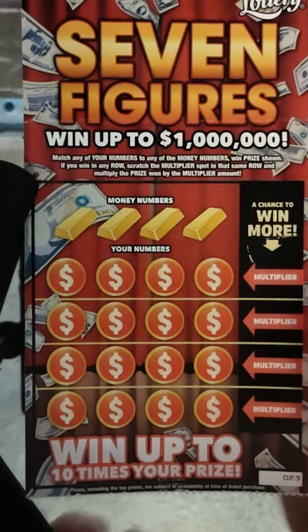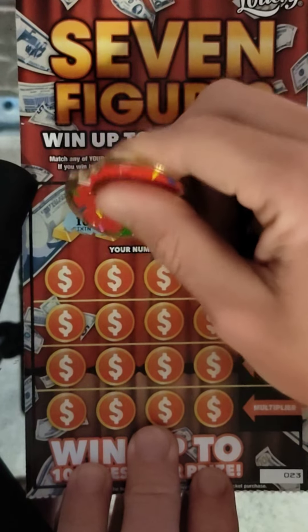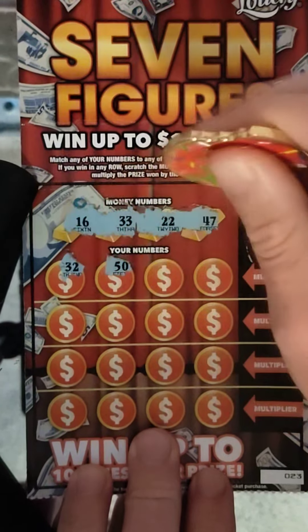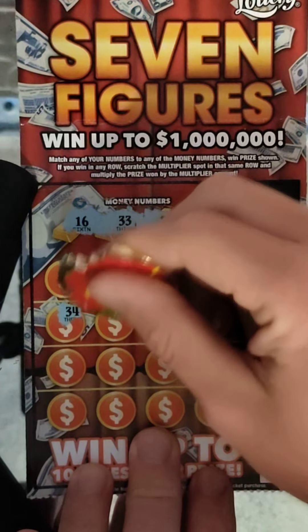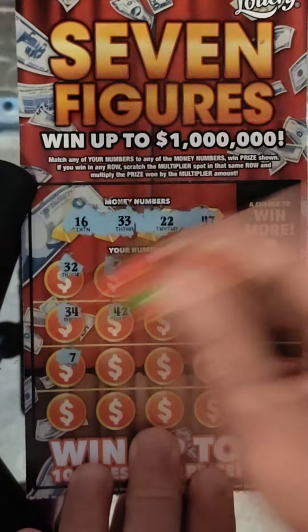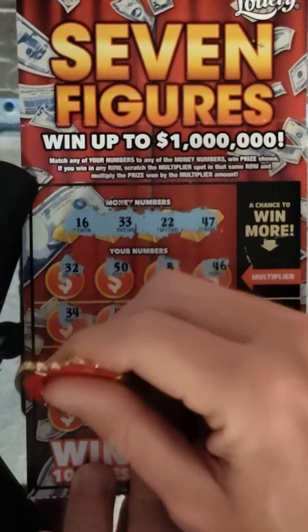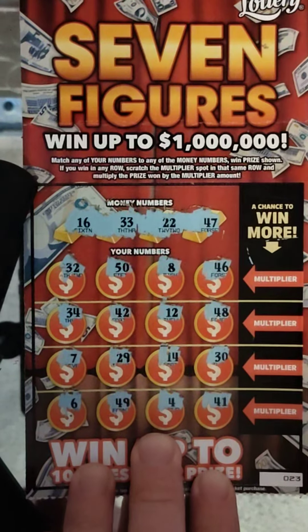Let's warm back up. Ticket number 23. Let's see what we got here. Winning numbers: 16, 33, 22, and 47. 37, 32, 50, 8, 46, 34, 42, 12, 48, 7, 29, 14, 30, 6, 49, 4, and 41. Nothing on 23. I think they started to slow down.